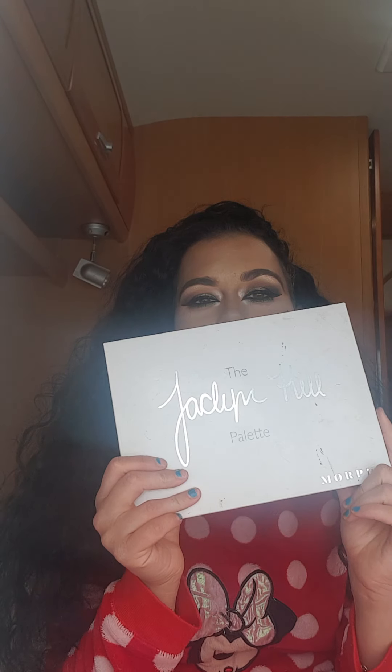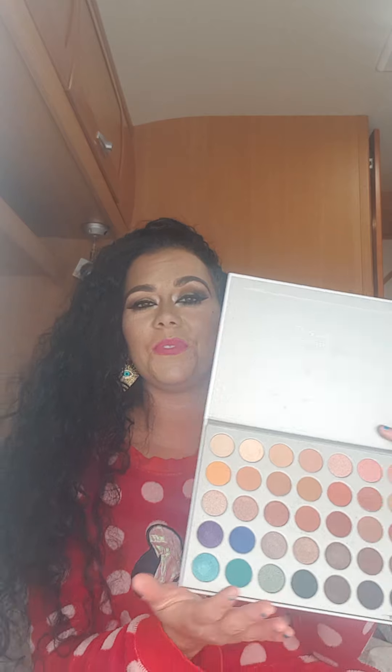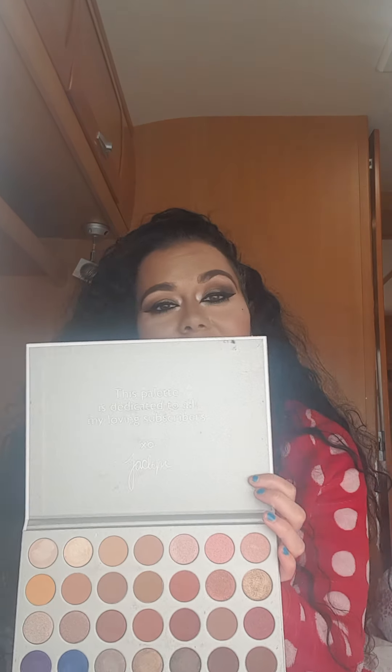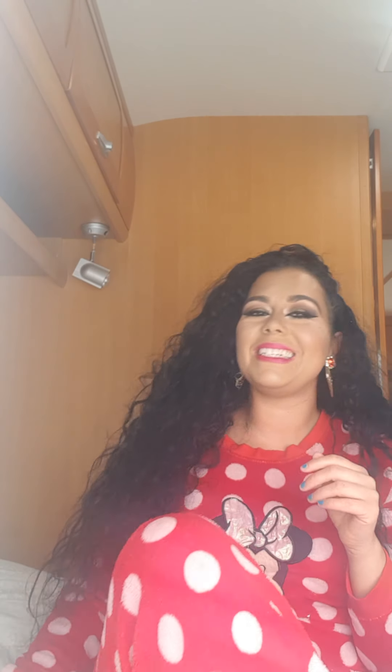Another eyeshadow palette that YouTube made me buy, and I think it's a really really good palette too, is the first Jaclyn Hill x Morphe palette. This is a really good palette — I think it's got everything you need in it. I'm really glad YouTube made me buy it. Jaclyn did a really good job on this eyeshadow palette.